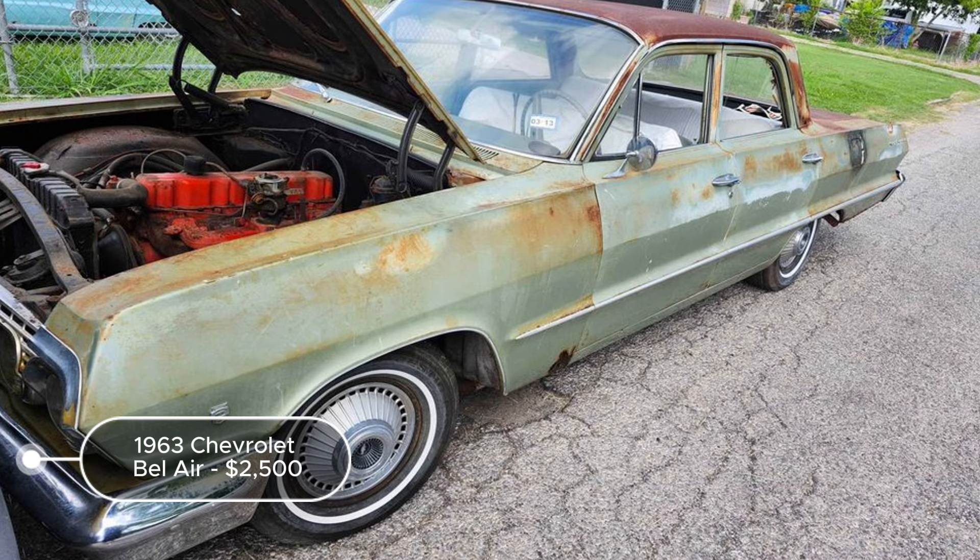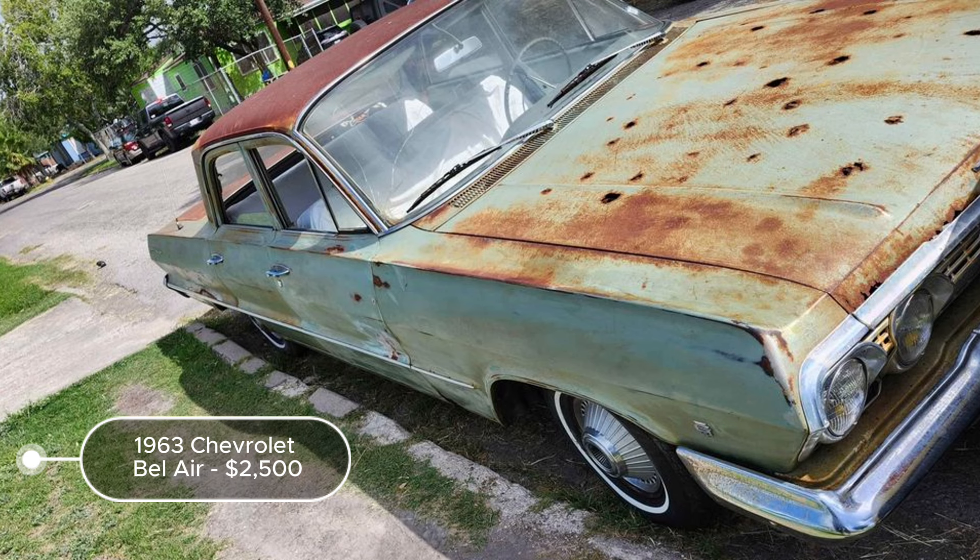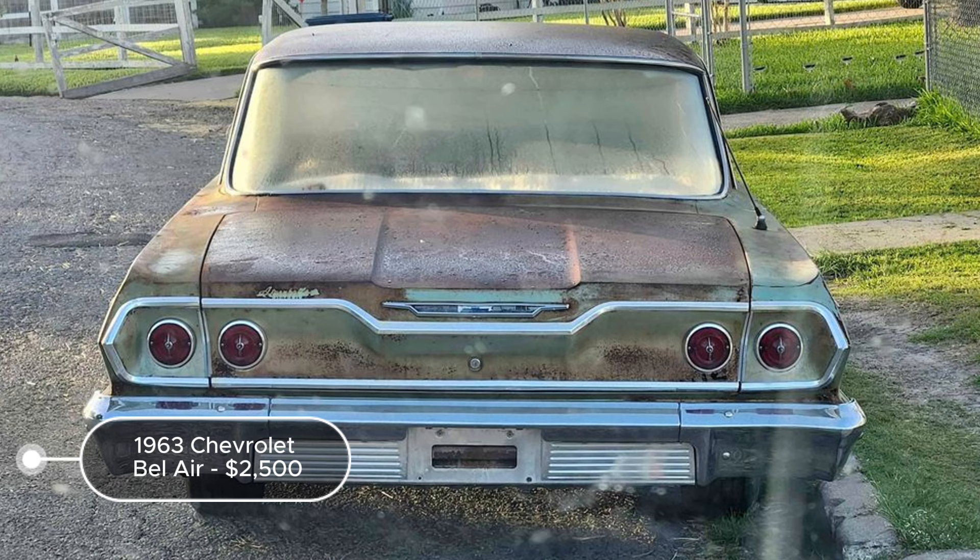The all-original condition suggests minimal tampering over the years, which is ideal for purists looking to restore it to its former glory. Overall, this Bel Air offers substantial restoration potential, combining historical value and operational viability, making it an excellent project for classic car enthusiasts or a valuable source of original parts.